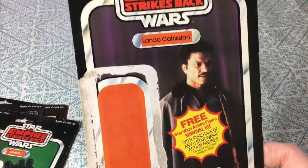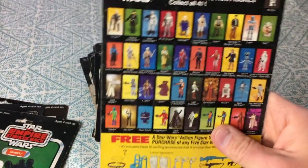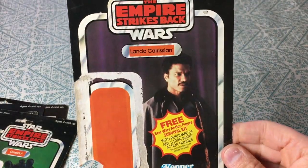Lando Calrissian — no UPC, no price. Nice card.